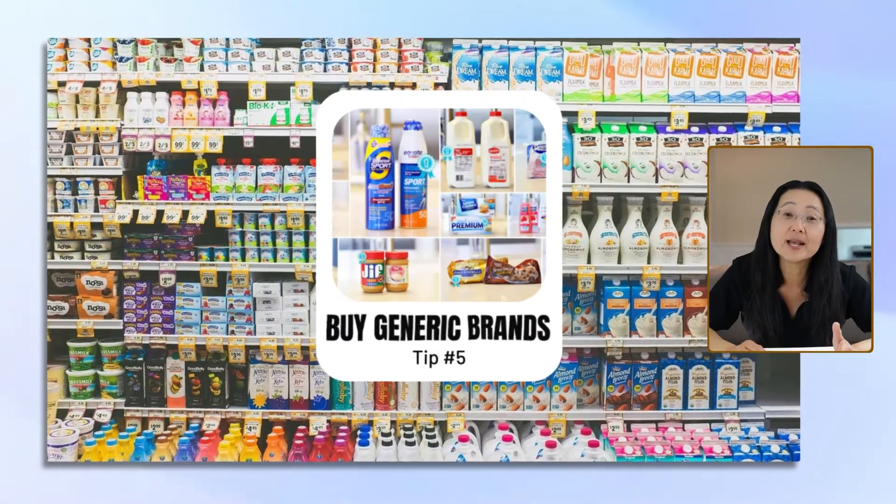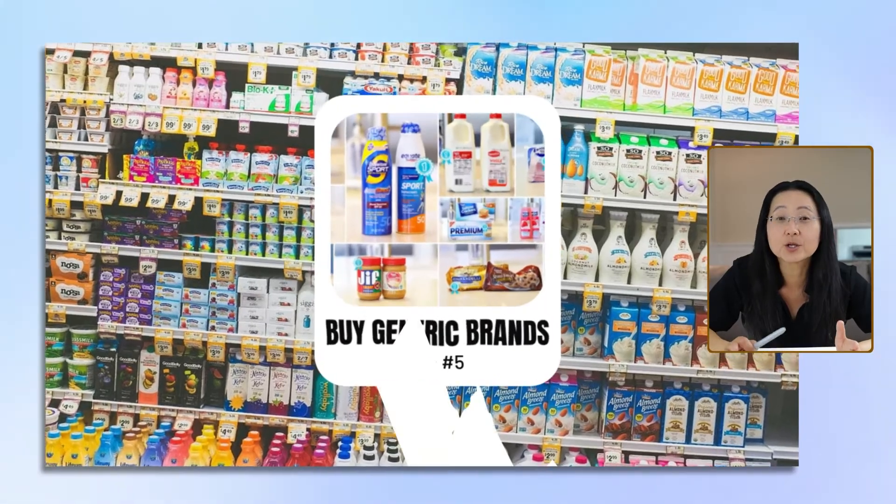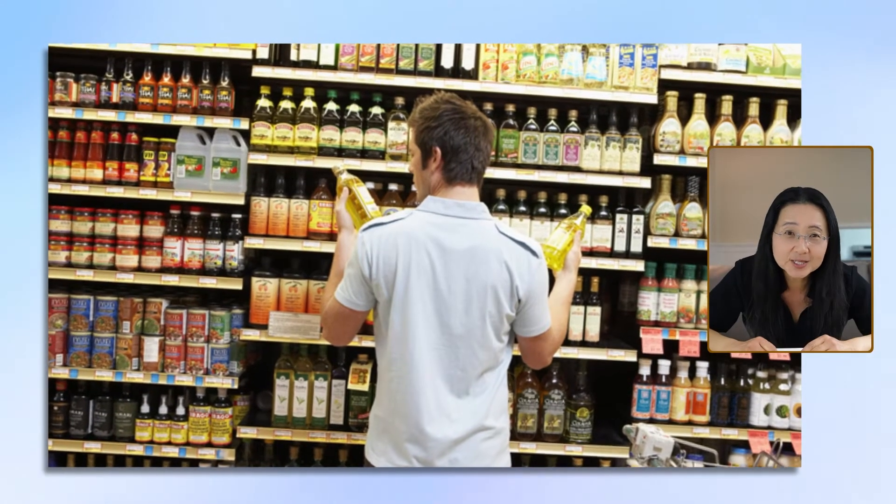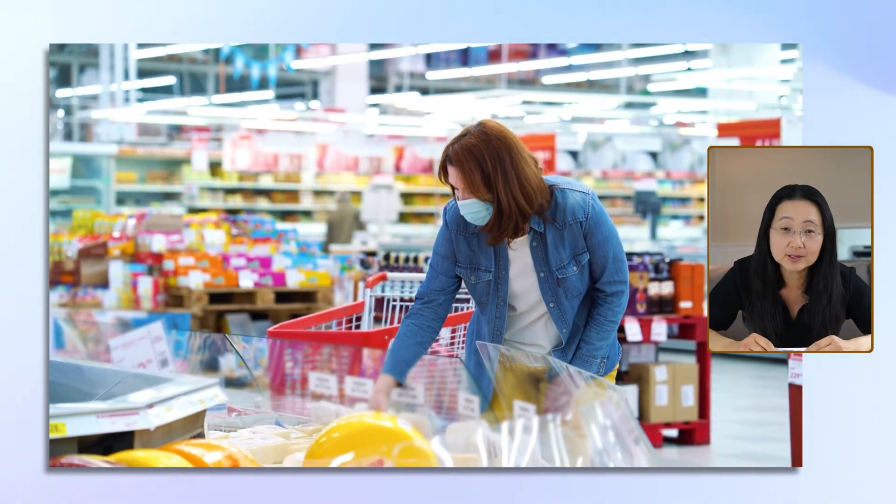Number five, buy generic brands. I know it's hard to go without your favorite brand names, but I've realized it's really not worth the extra money. They usually aren't higher in quality.